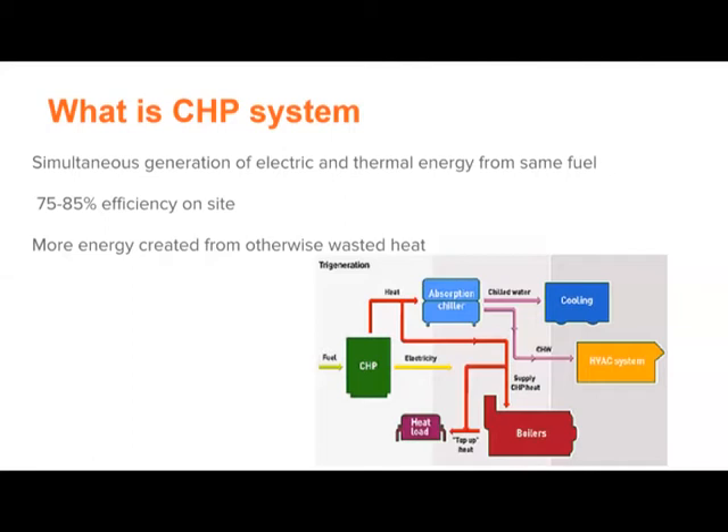With combined heat and power, what you're doing is generating both the electric and thermal energy at the site — usually at the site where that demand is. The combined efficiency is about 75% to 85% typically. Pretty much what's happening is you are generating electricity from waste heat that would otherwise be exhausted to the atmosphere. So it's an efficient way of generating thermal energy and electricity.